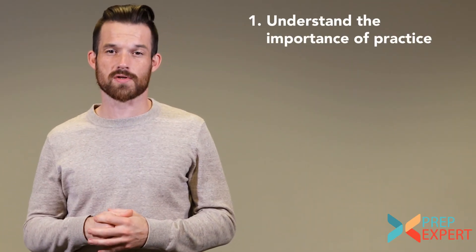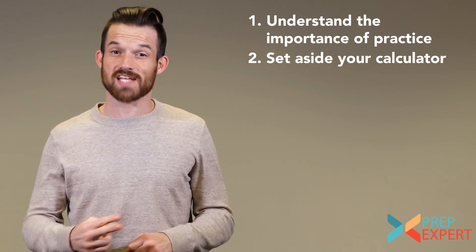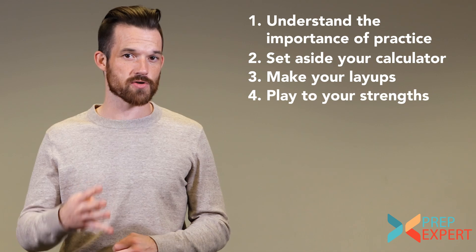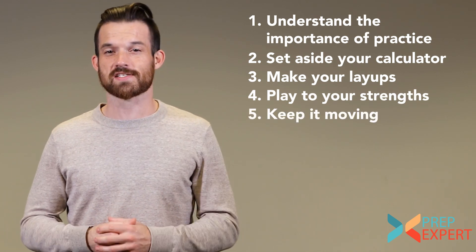The five tips I'm going to cover in this video are: first, to understand the importance of practice; second, to set aside your calculator; third, to make your layups; fourth, play to your strengths; and fifth, keep it moving. We'll take each of these tips one by one.